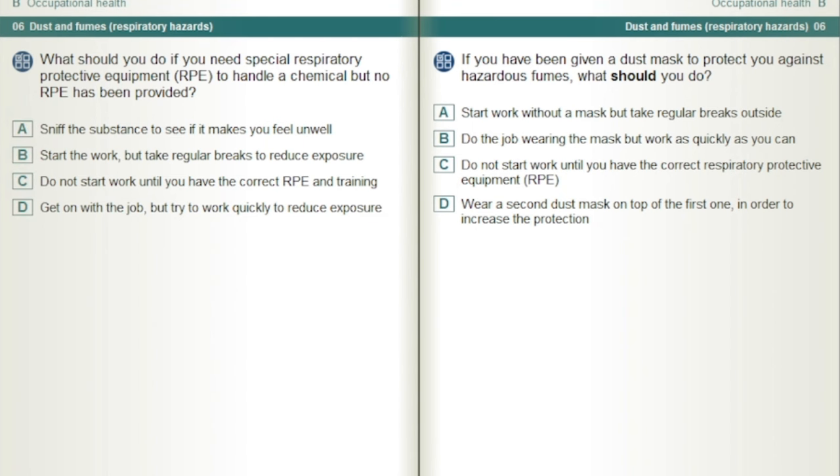If you have been given a dust mask to protect you against hazardous fumes, what should you do? Do not start work until you have the correct respiratory protective equipment, RPE.